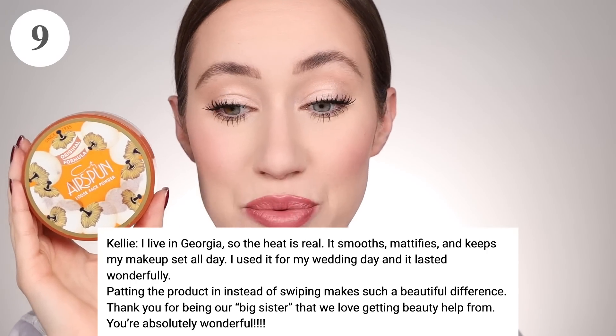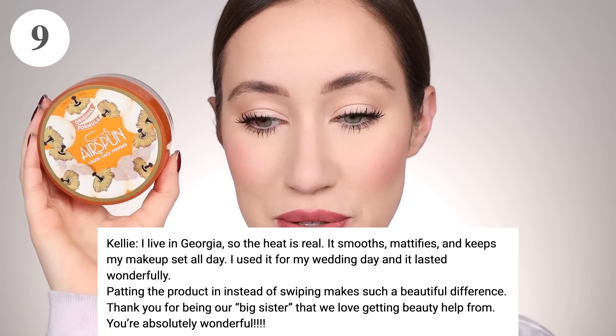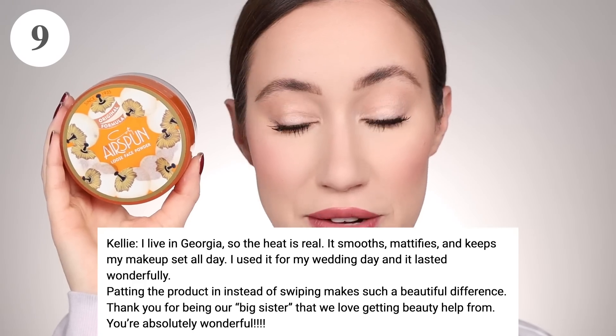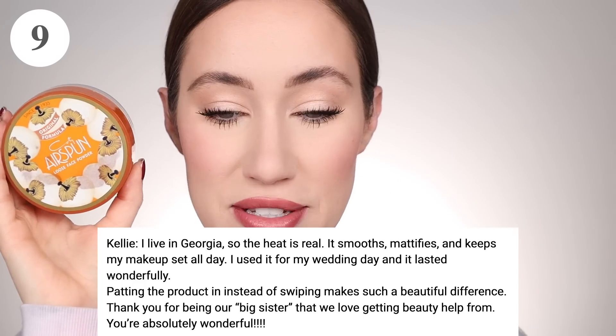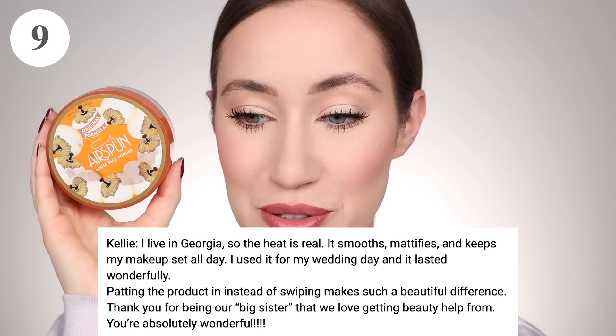Kelly said, 'I live in Georgia so the heat is real. It smooths, mattifies, and keeps my makeup set all day. I used it for my wedding day and it lasted wonderfully. Patting the product in instead of swiping makes such a beautiful difference. Thank you for being our big sister that we love getting beauty help from.' You guys are so sweet — I appreciate you. Thank you Kelly and Lydia for your reviews on the Cody Airspun powder.